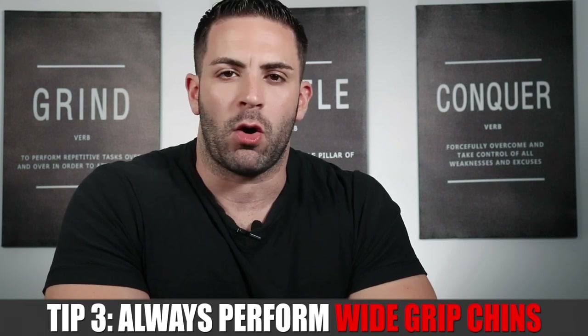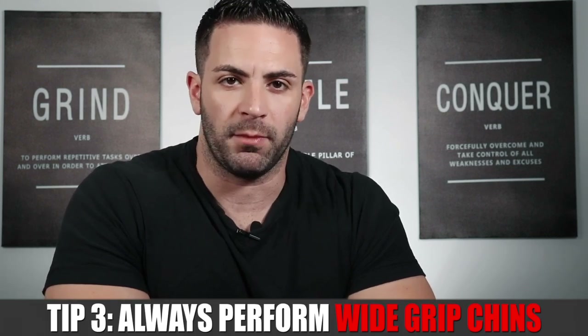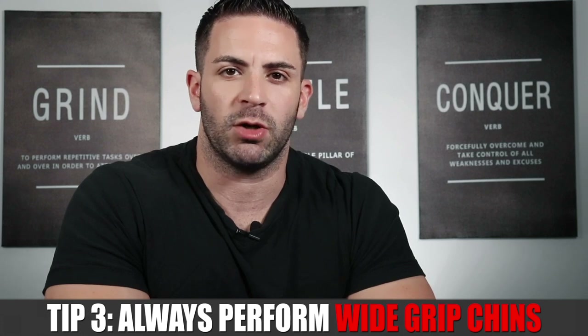Tip number three from Arnold on back training was to use his favorite lat movement of all time: the wide grip chin. Depending on the muscle being targeted, chins can be done with various grips and positions, but for pure lat development the best is wide grip chins done to the neck — essentially a pull-up to the clavicle, and by far the best way to do chins for back width. To do this movement, you're pulling yourself up over the bar right to the clavicle, which keeps the torso upright and fully contracts the lats at the last part of the range of motion.